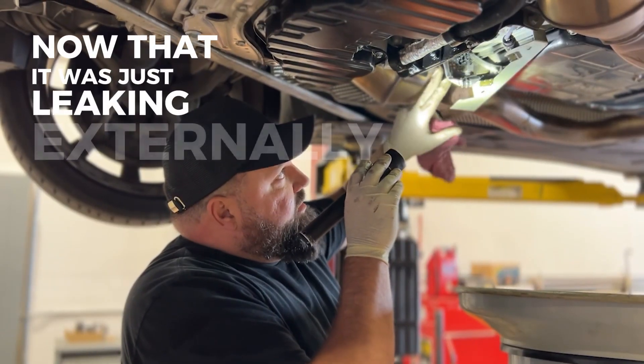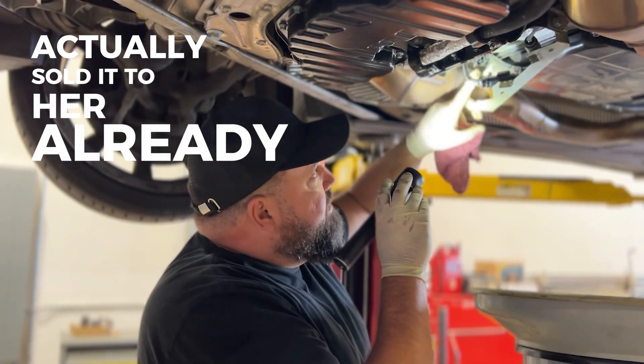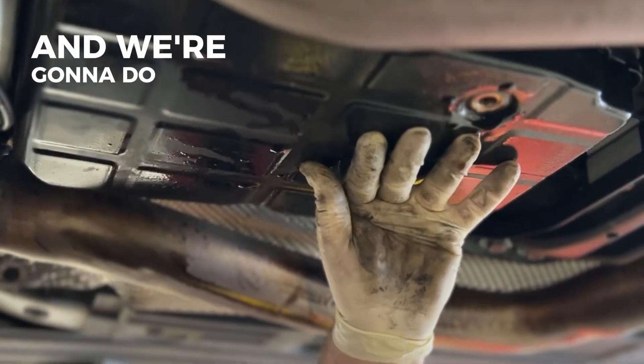It looks right now like it was just leaking externally, so we're going to do a transmission service. We're going to do this transmission adapter plug and we're going to do an oil pan gasket, fluid, and filter.